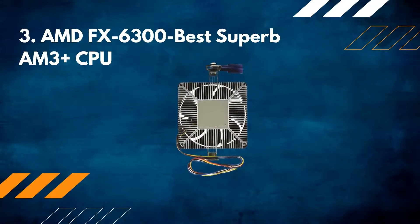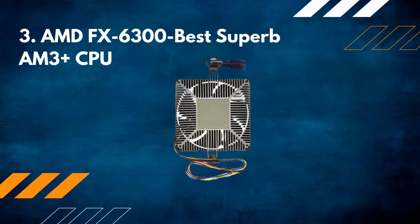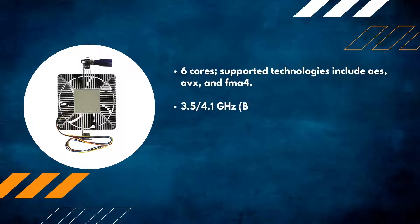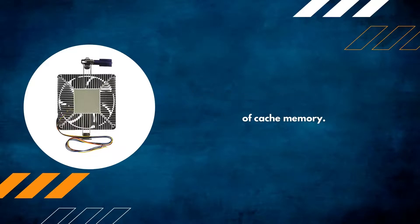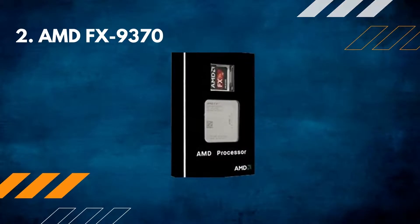Number three: AMD FX-6300 — the best superb AM3+ CPU. It features six cores, with supported technologies including a 3.5/4.1 GHz base and overdrive frequency, AM3+ socket type, 95 watts of power output, and 8 megabytes of L2 or L3 cache memory.